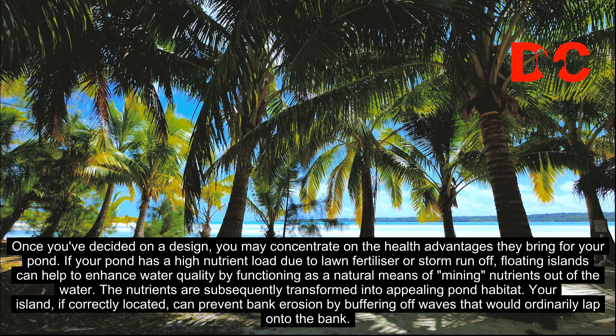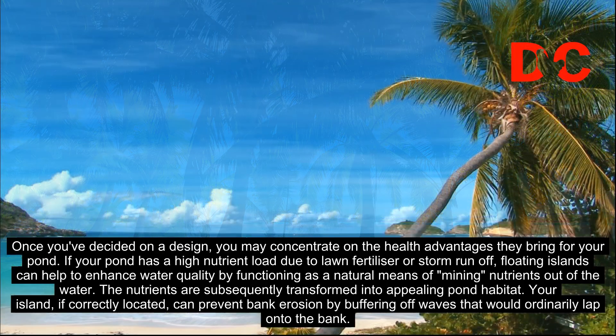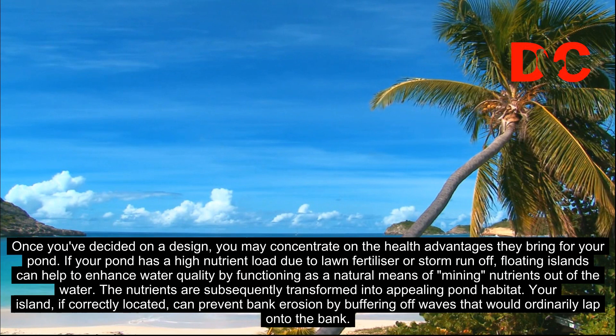Your island, if correctly located, can prevent bank erosion by buffering off waves that would ordinarily lap onto the bank.